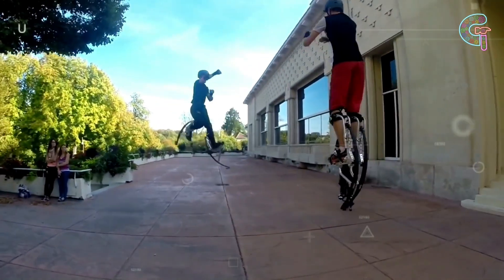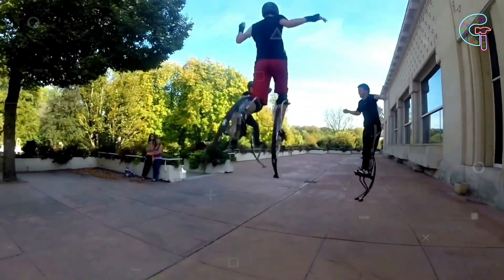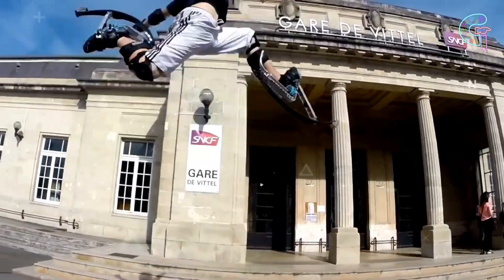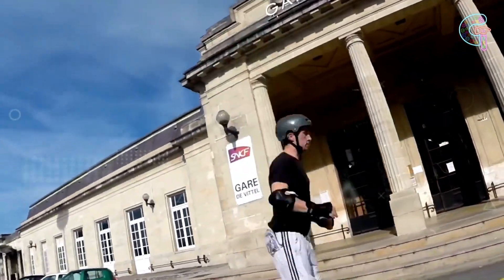But that's not all — these magical shoes also help tone your legs faster and burn more calories than regular sneakers. It's like having three awesome benefits in one pair of shoes.